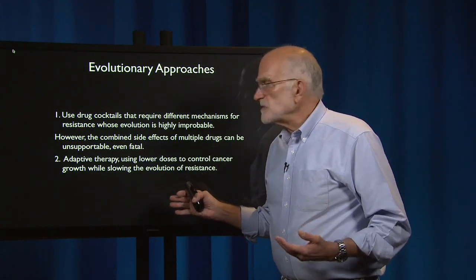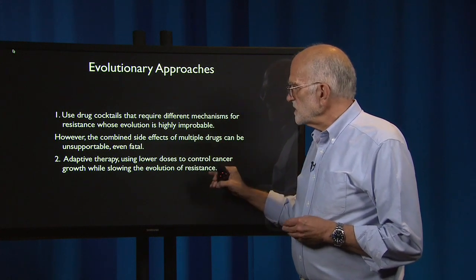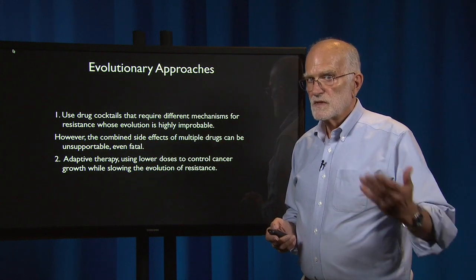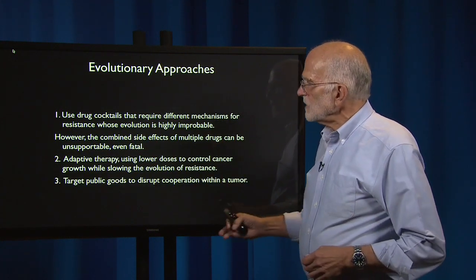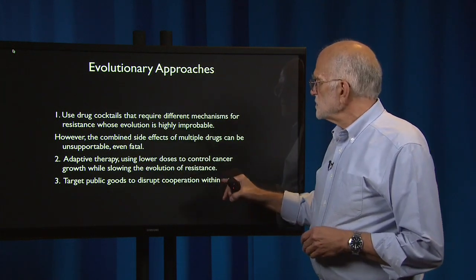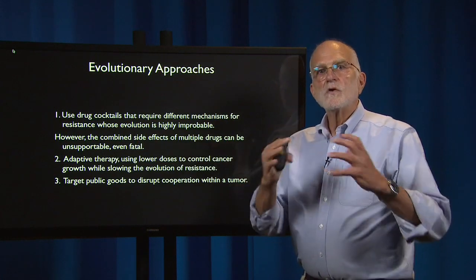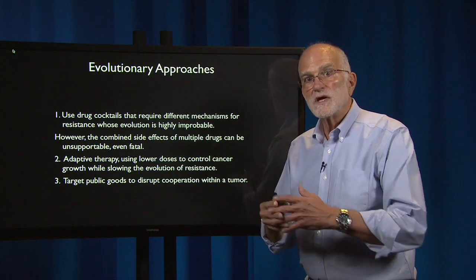Secondly, there's adaptive therapy, which uses lower doses to control cancer growth while slowing the evolution of resistance — a similar idea to what we've seen with antimicrobial therapy. It's also possible to target public goods to disrupt cooperation within a tumor, because tumor cells actually cooperate with each other in a way rather like the social life of bacteria.